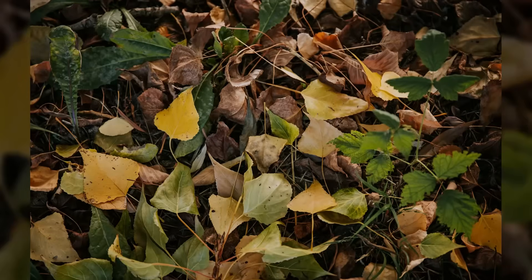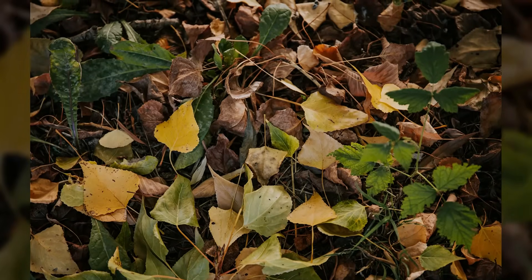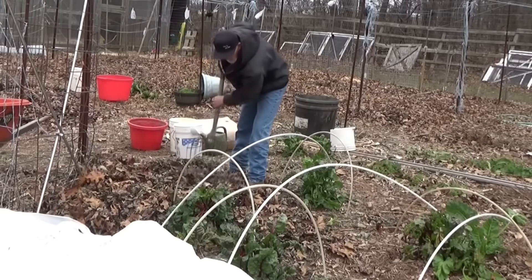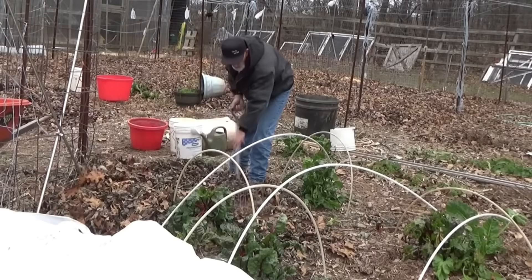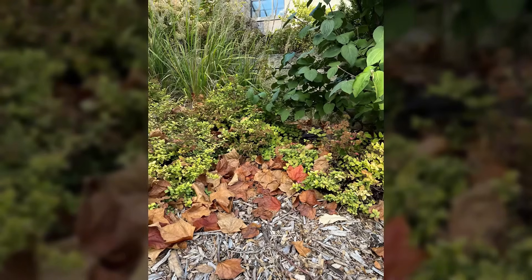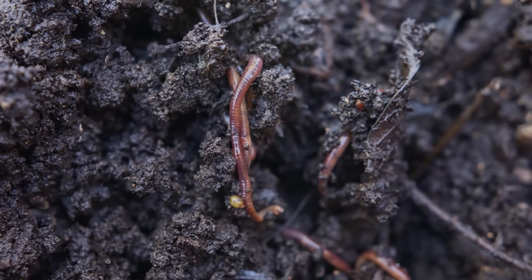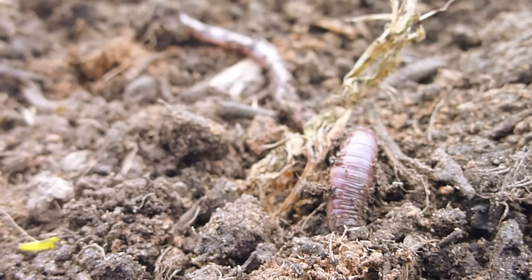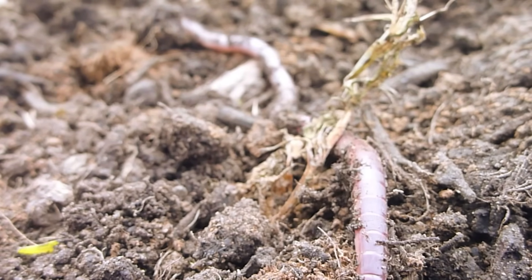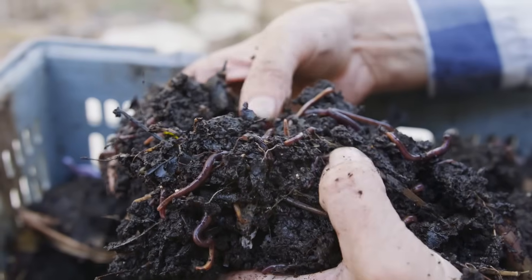Leaf litter collection provided another crucial soil amendment that cost nothing but labor. Medieval gardeners gathered fallen leaves from nearby forests and spread them thick around garden plants; the leaves slowly broke down, adding organic matter that dramatically improved soil structure. Earthworm populations exploded in gardens with plenty of organic matter, and gardeners could judge soil health by counting earthworms in each bed.